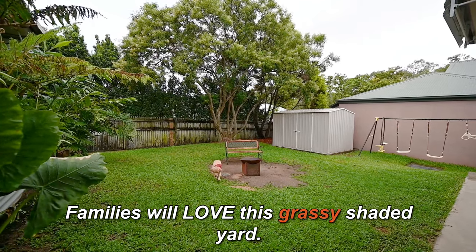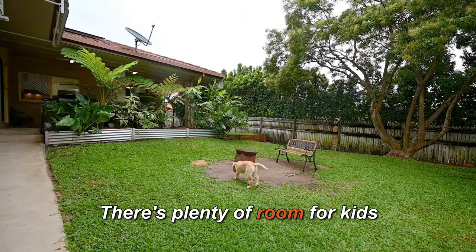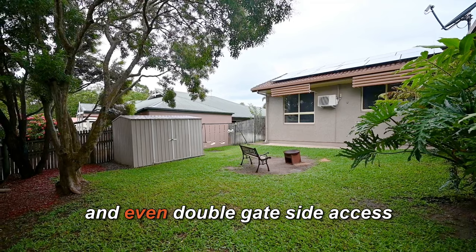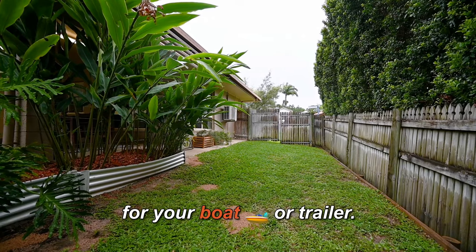Families will love this grassy shaded yard. There's plenty of room for kids and pets to play, a garden shed, and even double gate side access for your boat or trailer.